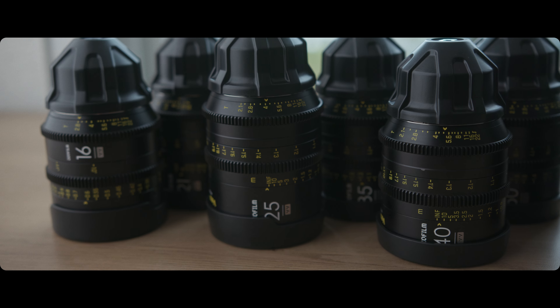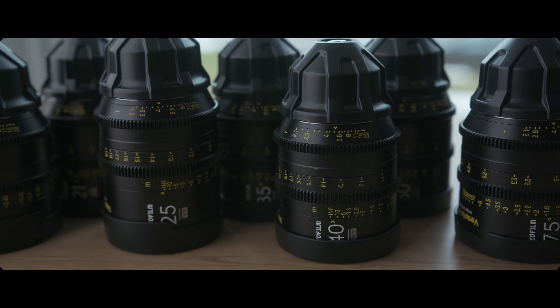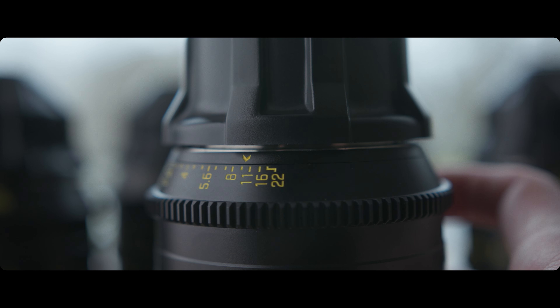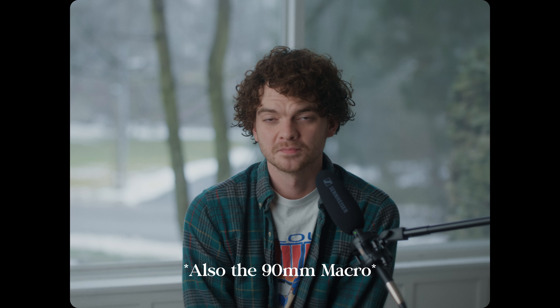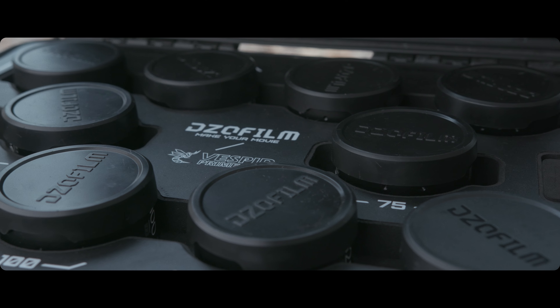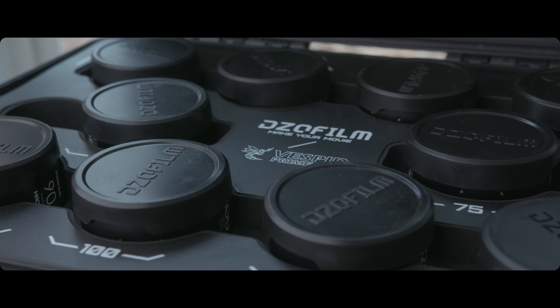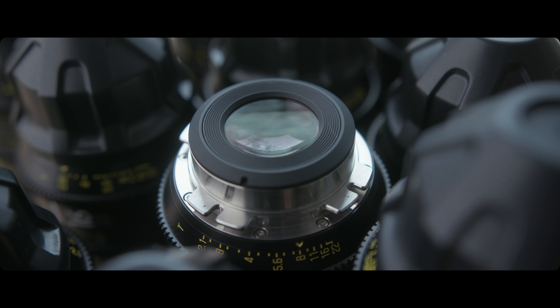Each Vespid is designed to be similar in size and weight, and all of the gearing is level, so if you're running a follow focus and need to switch lenses, you don't have to move your follow focus up and down your rail. Most of them open up to T2.1, which is plenty bright in most cases, with the 16mm opening to T2.8. All of the filter threads are the same — love that — and all of them come in PL but can be swapped for EF if you want. Swapping the lens mount is actually really easy and not nearly as scary as you might think.